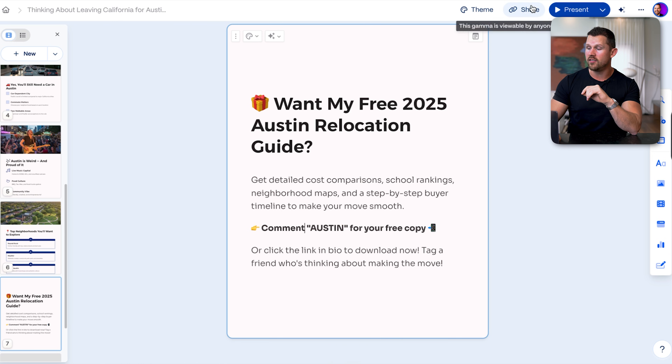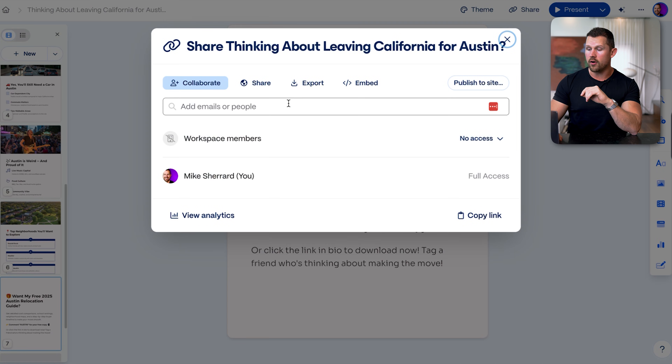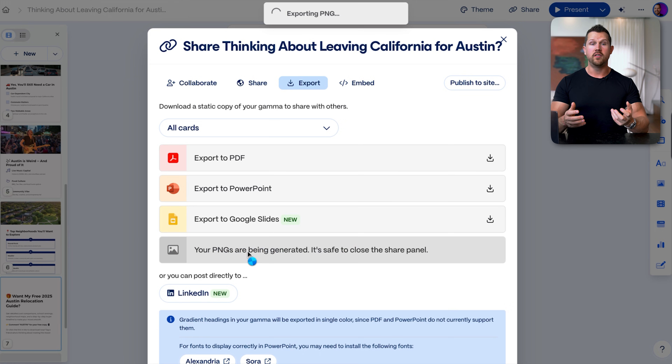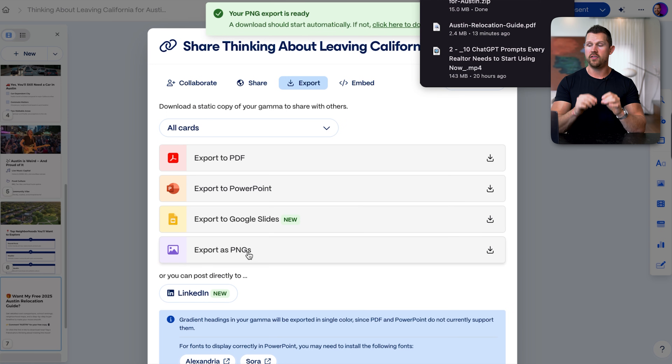This is where the magic happens. Click share and export — but unlike a lead magnet which you'd export as a PDF, or a listing presentation as a PowerPoint, we want to export as PNGs. That graphic format allows you to put this on your phone or posting platform and easily post these as a carousel on Instagram.